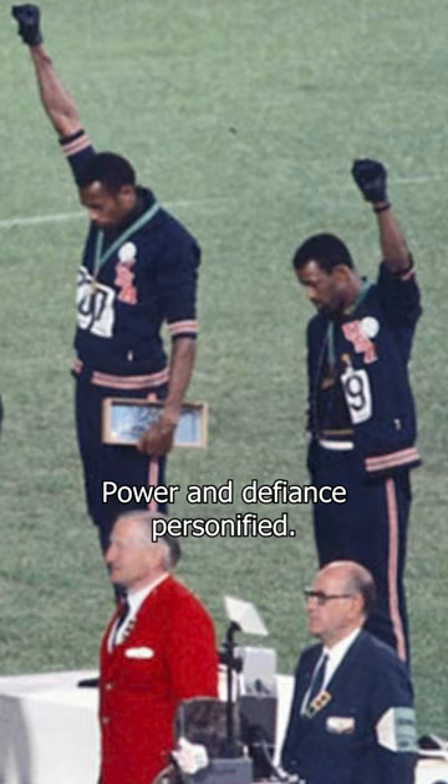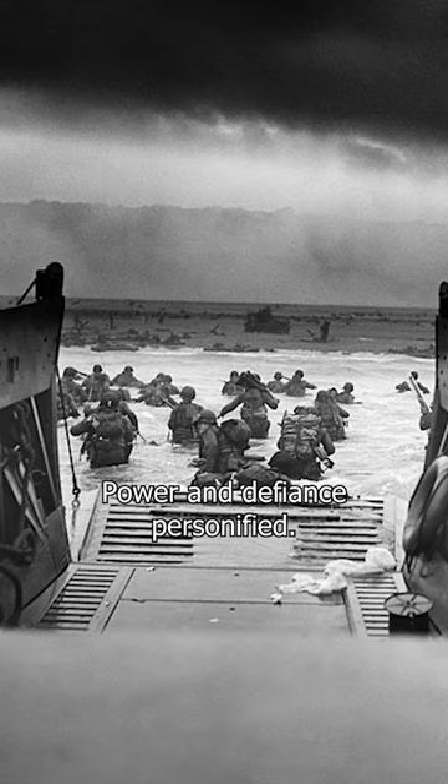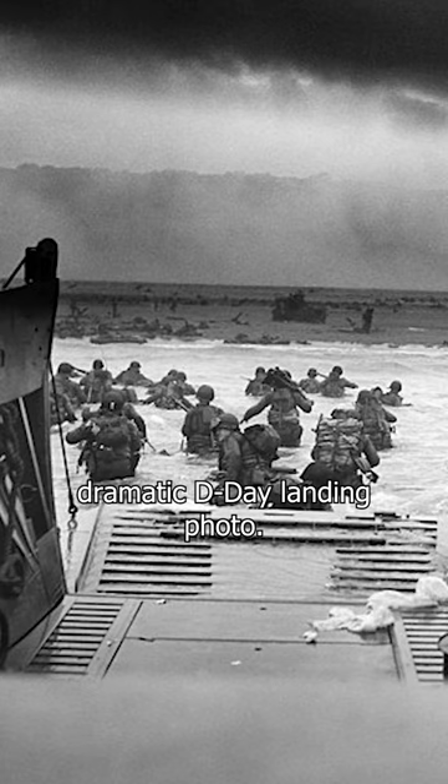Brace yourselves as we hit the beaches of '44 with Robert F. Sargent's dramatic D-Day landing photo.